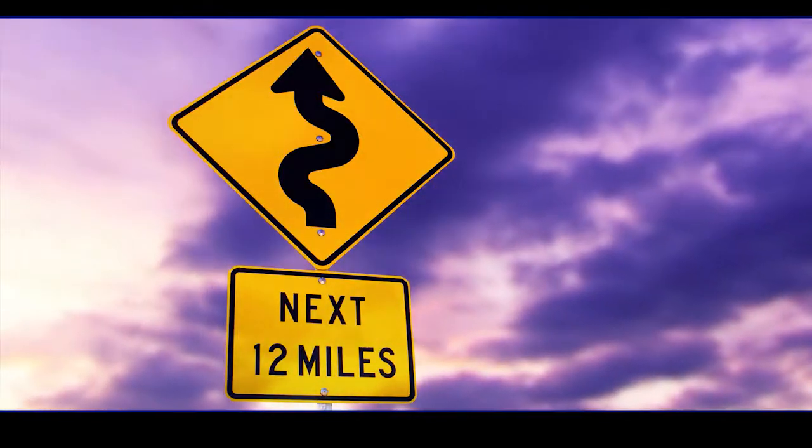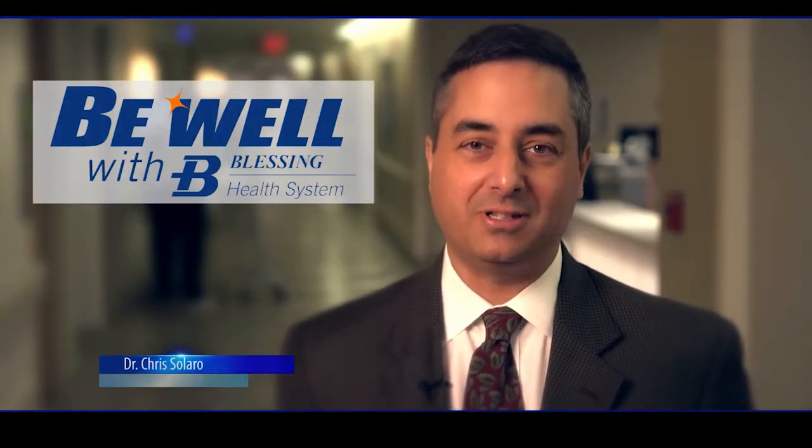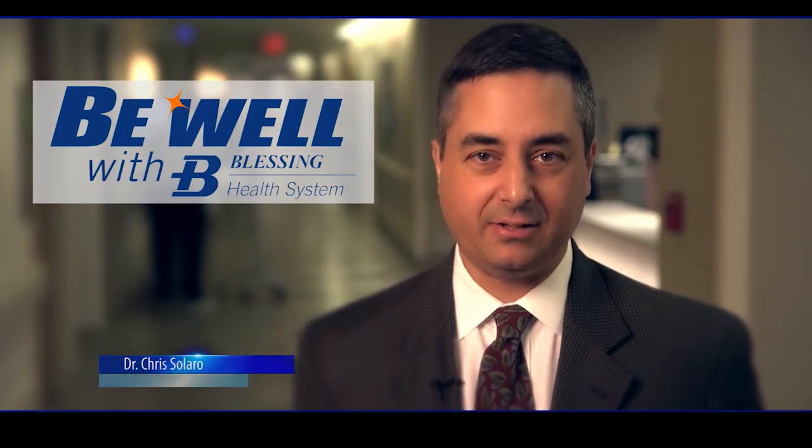You know what a yellow sign means when you're driving, right? Hello, I'm Dr. Chris Solero and this is Be Well with Blessing Health System.